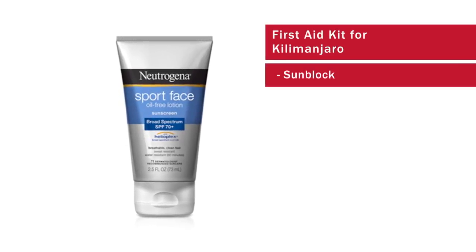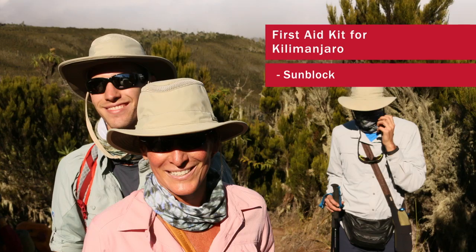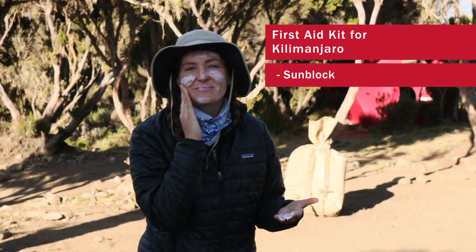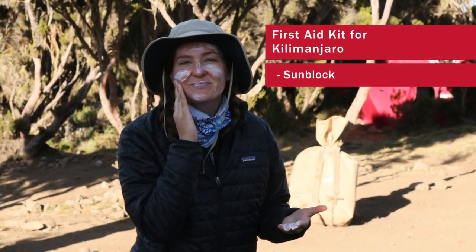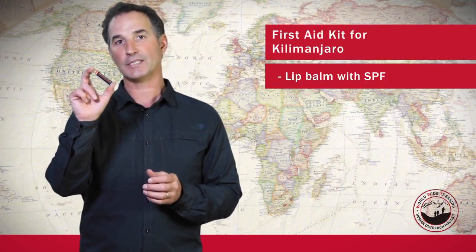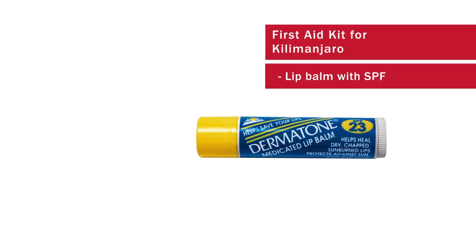High altitude sun means really a lot of exposure to the sun during the day, so you're going to want a good sunblock. Keep in mind that you're covered up mostly head to toe, so you're going to be putting sunblock on your hands, the back of your neck, around your ears, and on your face. Another thing is a good lip balm — a lip block that has like 30 SPF. You're going to want to cover your lips and reapply again and again.